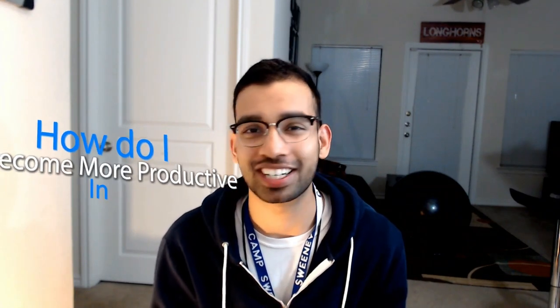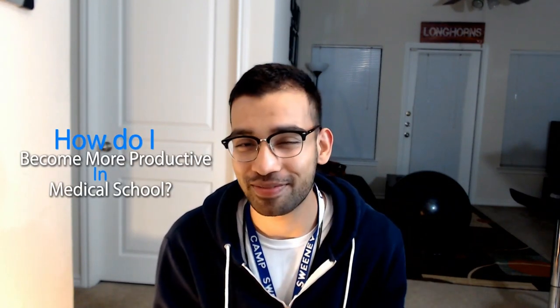How do I become more productive in medical school? I know I've asked that question many times, and I'm sure you have too. In this video, I have a great two-part, easy-to-follow system that you can use to not only become more productive, but stay motivated in the process. I'm going to give you that system after this intro.